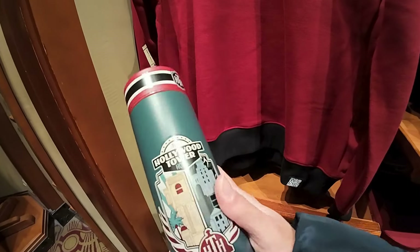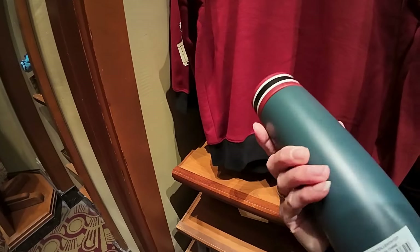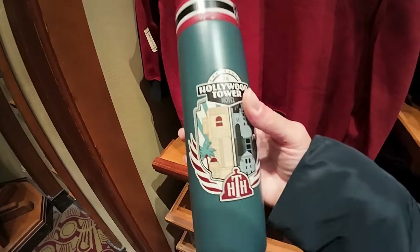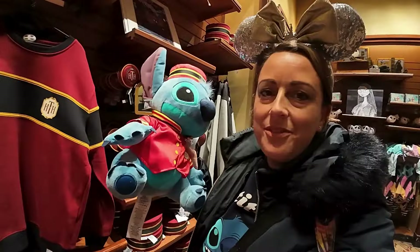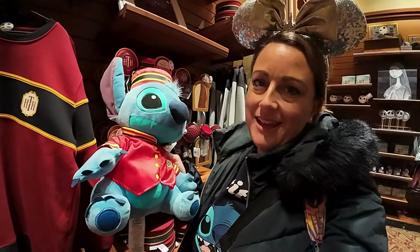What a great water bottle - I think that's so good. Let me see how much that is: 25 euros, quite a lot of money, but I do like it. I think my best thing definitely in here would be the Stitch.